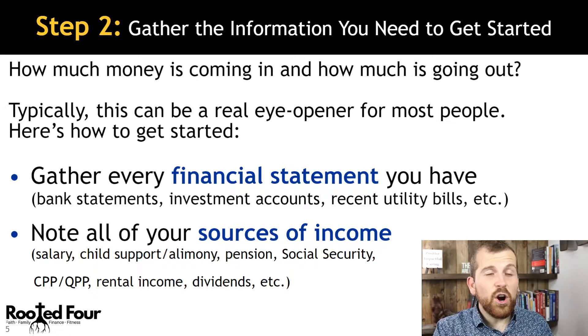Next, you're going to get all of your sources of income: bonuses, salary, pension, social security, child support, rental income, and dividends.